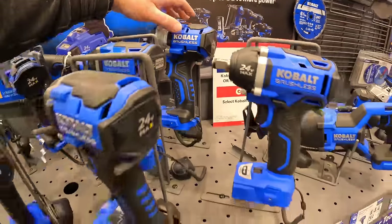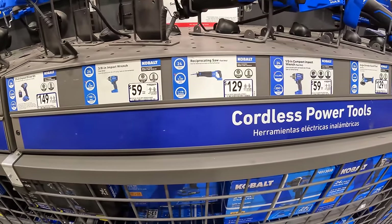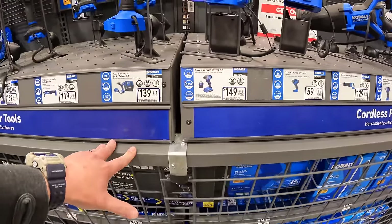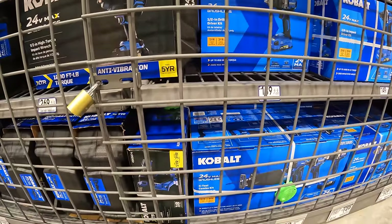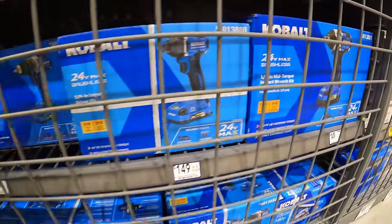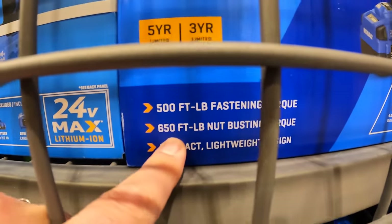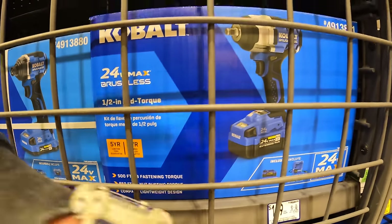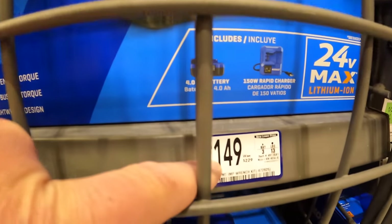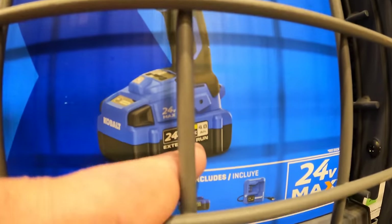Hoping that Flex has something here. Checking out their impact wrench — $149 was $229, with 500 foot-pounds of fastening torque and 650 foot-pounds of nut-busting torque, compact lightweight design. That kit also comes with a 4 amp hour battery and a charger.